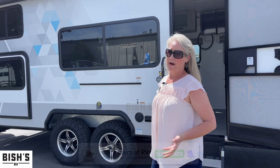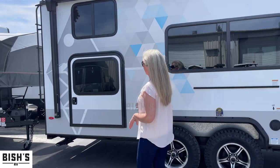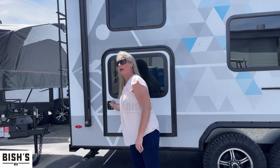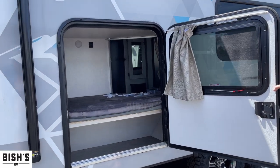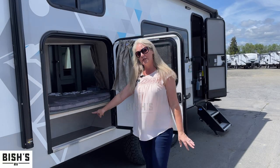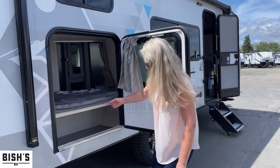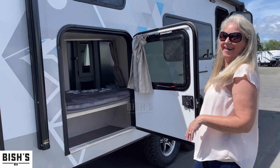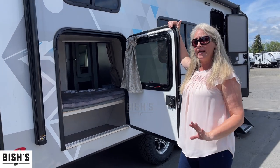You can take these little guys anywhere. It's got a Murphy bed and great access out here to storage and the bunks. This particular storage space can only be accessed from the outside, which is great.